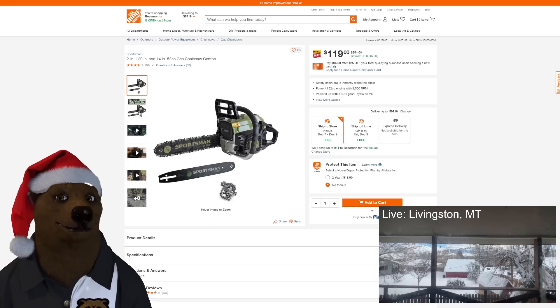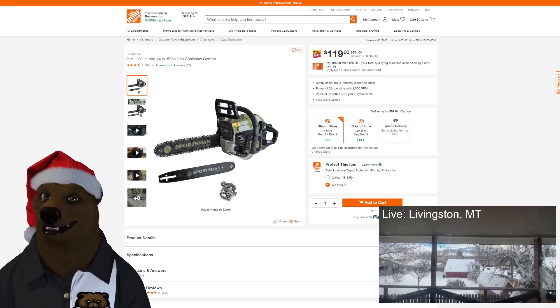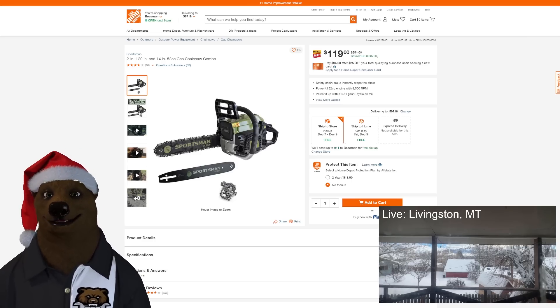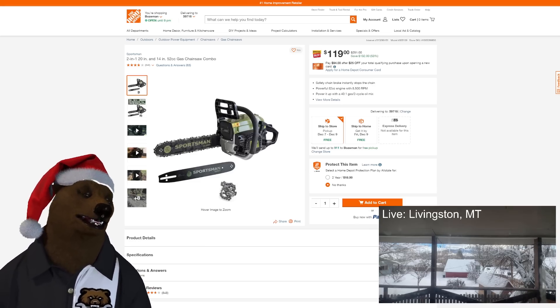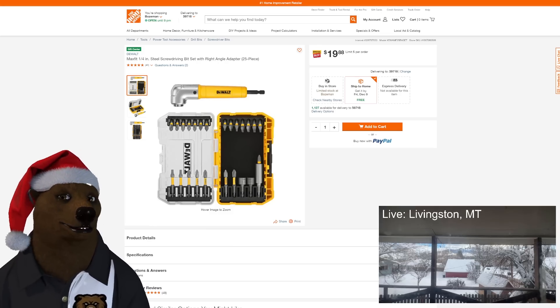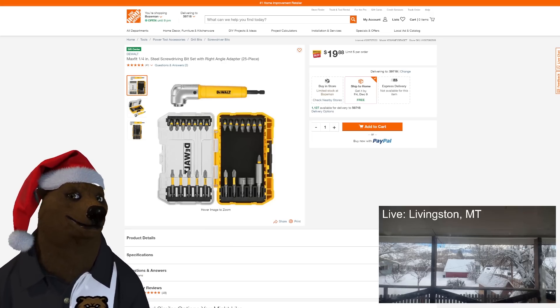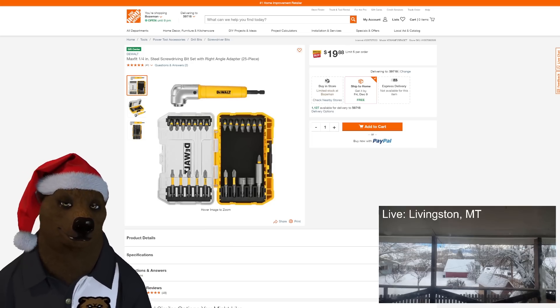Something you might not need but maybe you do — Sportsman's 2-in-1, 20-inch and 14-inch 52cc gas chainsaw combo for $119. Two different bars, two different chains — you could even use the engine to run a go-kart. Also, anything under $20: a great right angle adapter kit for $20. Plug it into your regular drill and it'll do the same stuff as a right angle drill for a lot less money.